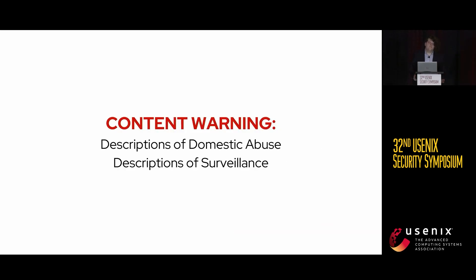Before I get into this talk I want to give a brief content warning. This talk will contain descriptions of domestic abuse and descriptions of surveillance within domestic abuse. If either of those things are going to be triggering or uncomfortable for you, please feel free to step out.